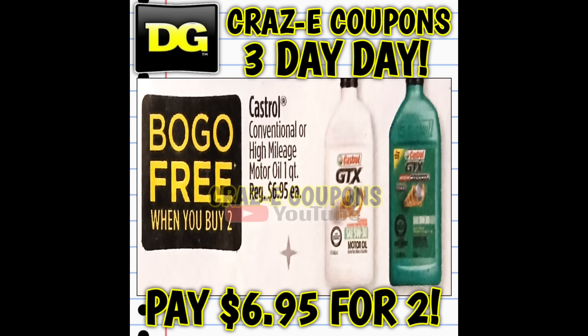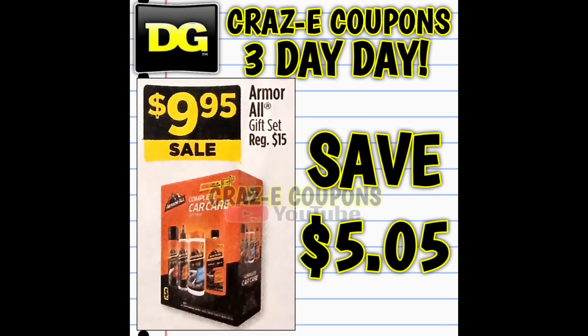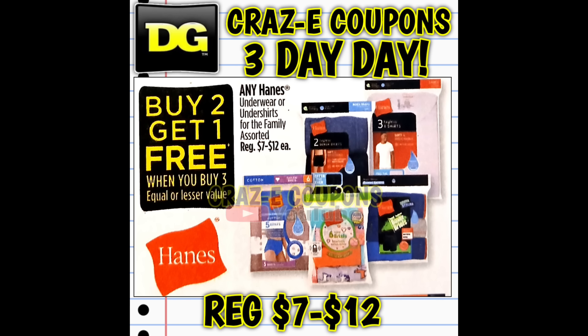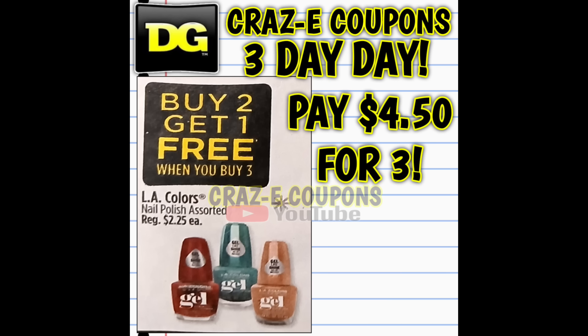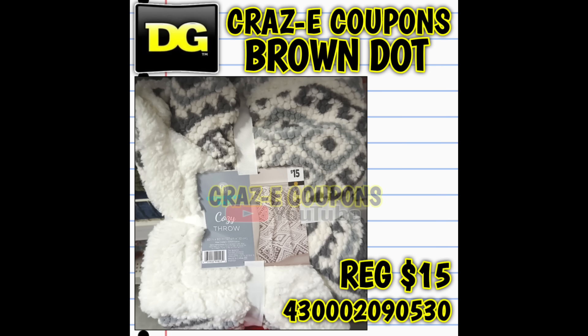We're going to have our Castrol motor oil on sale buy one get one free, as well as Peak antifreeze — you're paying $11.95 for two. We're also going to have the Armor All gift sets on sale for $9.95. Hanes socks for the entire family are on sale buy one get one free, and Hanes underwear and undershirts for the entire family are buy two get one free. Those three are repeat sales we'll probably see multiple times before the holidays. Here's an awesome Black Friday deal — Comfort Bay throws and blankets at 50% off, ranging from eight to thirty dollars each.